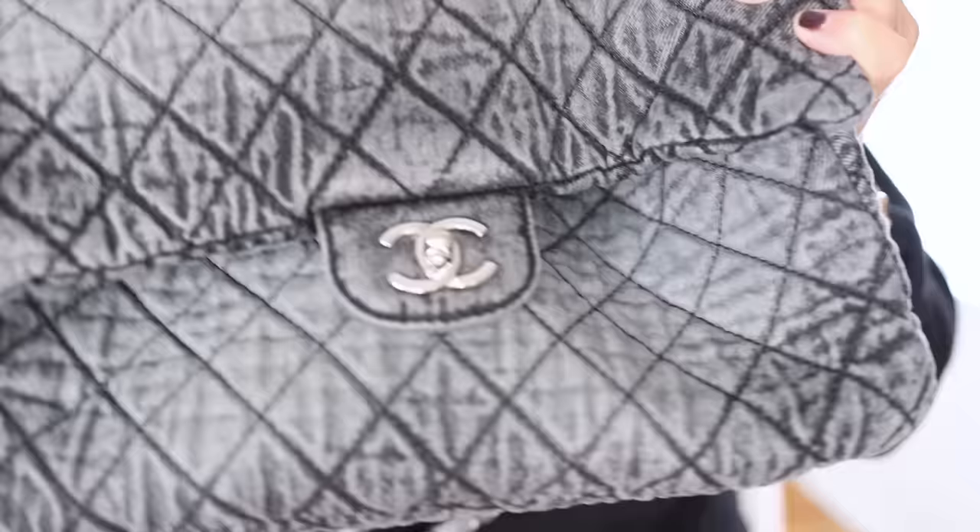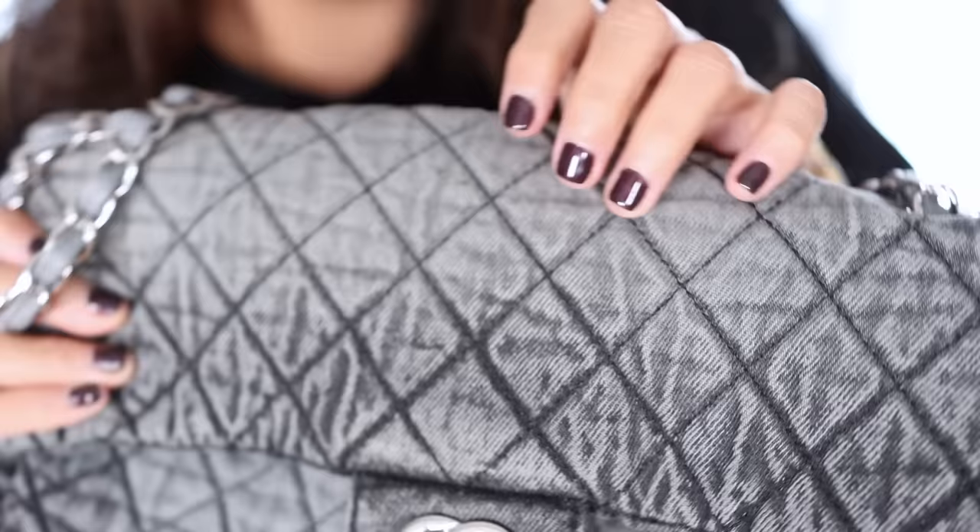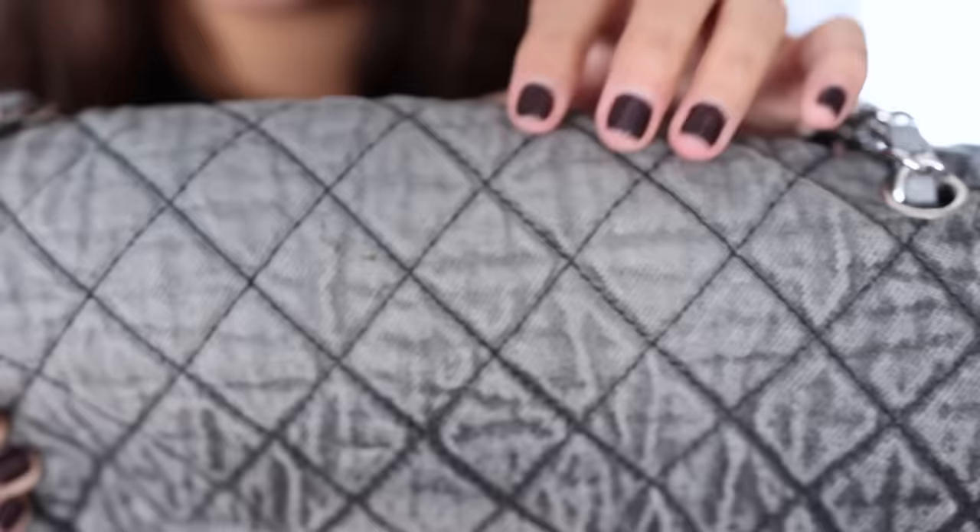Look, you guys, this bag is several years old and it looks pretty good. I will show you — can you see that? There are some stains right there on the bag.